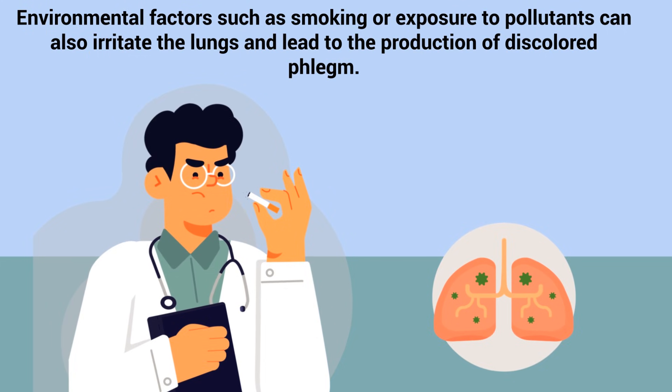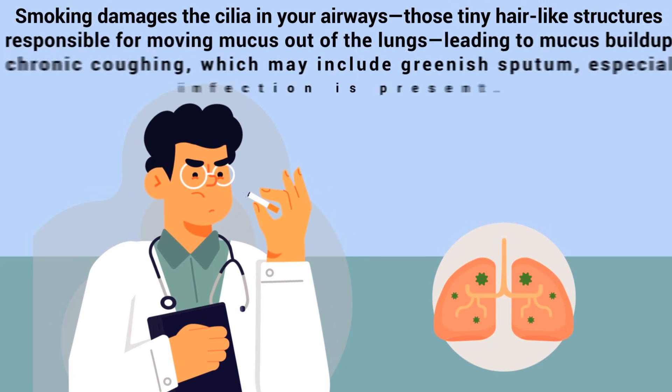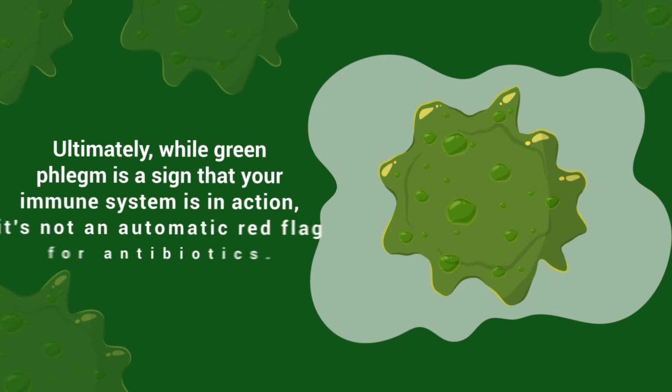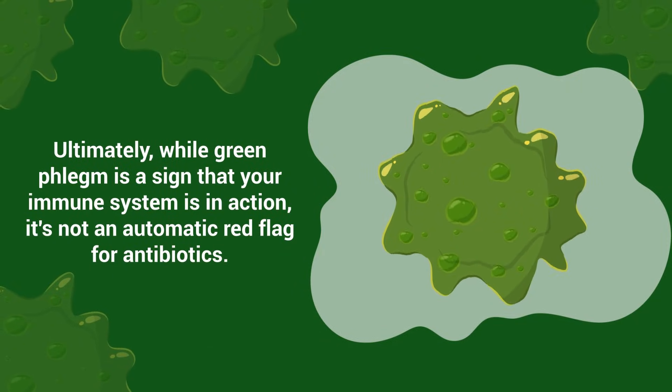Environmental factors such as smoking or exposure to pollutants can also irritate the lungs and lead to the production of discolored phlegm. Smoking damages the cilia in your airways — those tiny hair-like structures responsible for moving mucus out of the lungs — leading to mucus buildup and chronic coughing, which may include greenish sputum, especially if infection is present.